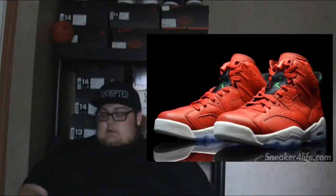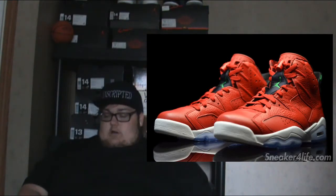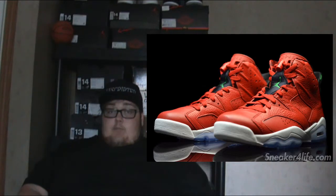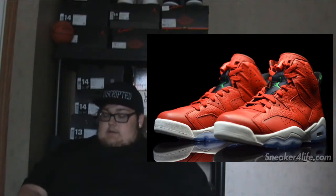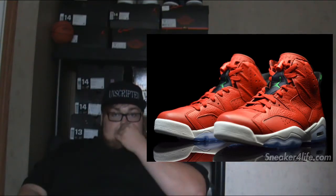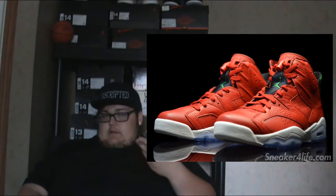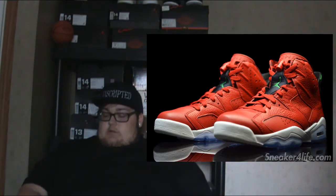Next we have the Air Jordan 6 History of Jordan. This shoe is dope. Nike and Jordan Brand are just cashing in on the hype of all-red sneakers, and people are going crazy over it. I'm personally feeling it — it's real dope. Retail price is not available yet but resale is already pretty up there, so I'm guessing retail around $250. If you have a chance to scoop them, you definitely should.